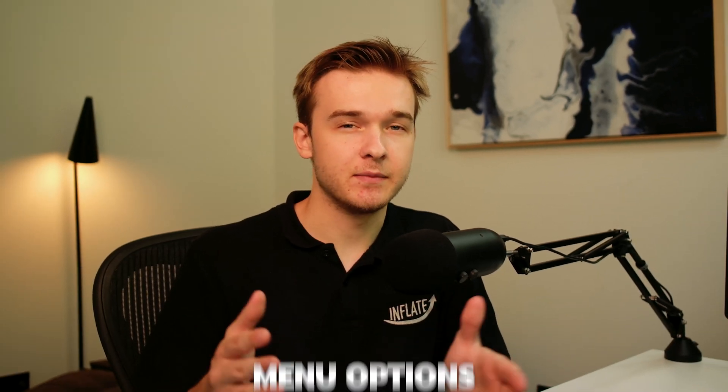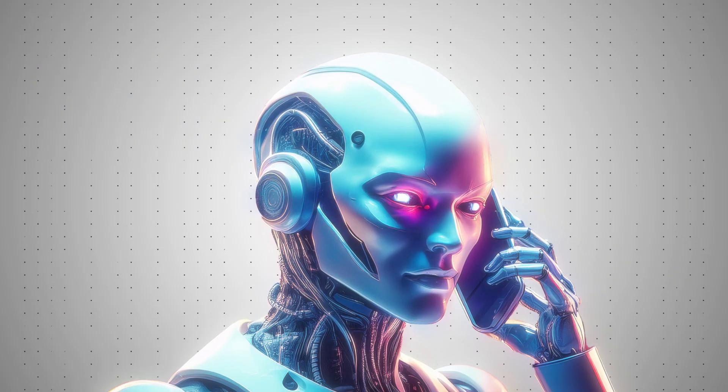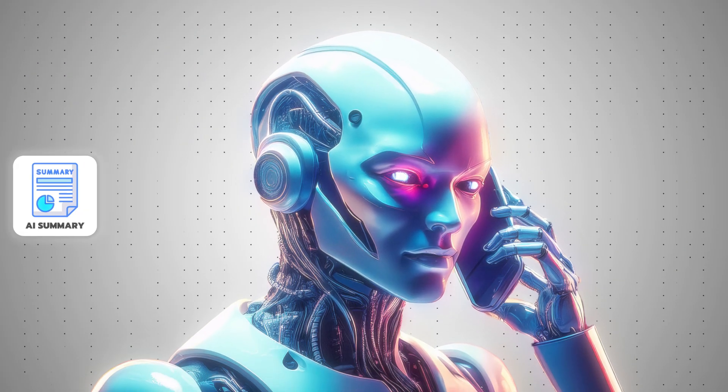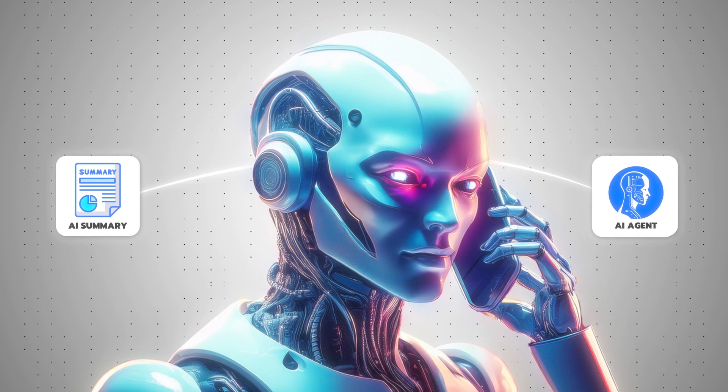With an IVR system, the warm transfer information is very basic — it'll be some of the menu options they selected, previous information tied to their phone number, etc. With an AI phone agent, we can quickly run an entire AI summary of the call that just occurred and relay this to the agent using our voice agent. This is a far quicker and easier way to catch up on that call.